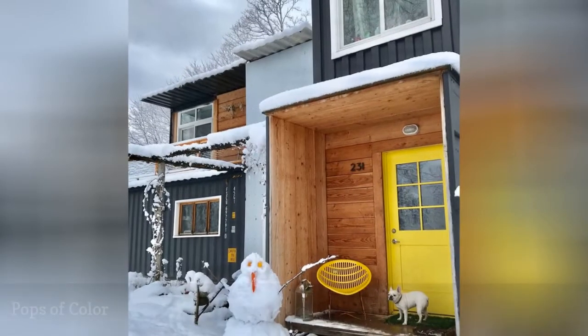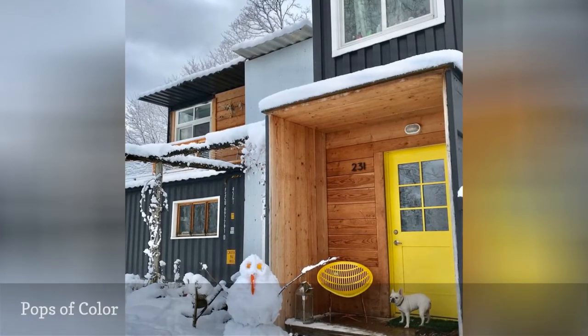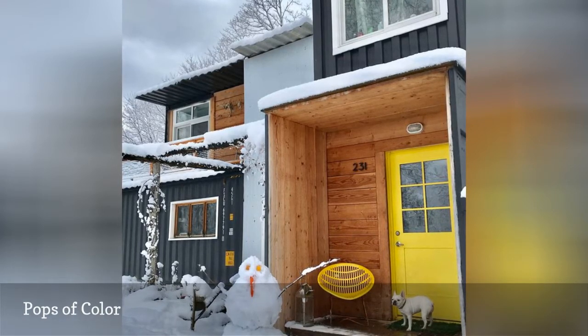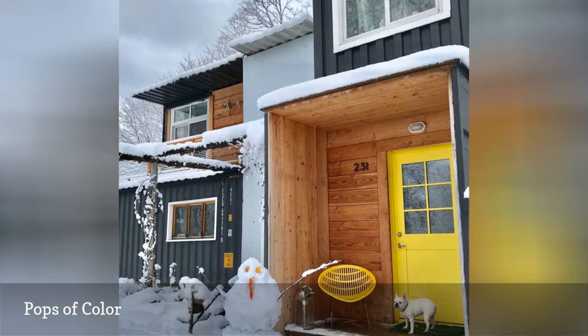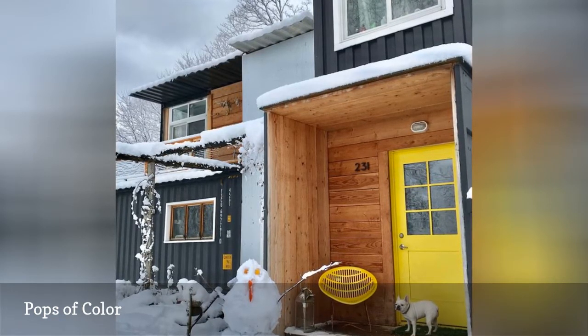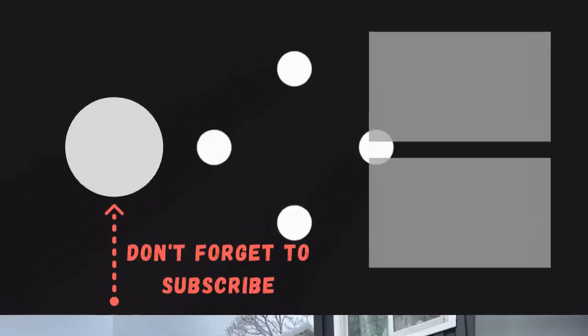Even the most minimalistic decorator can appreciate this inviting home from Arno Kornilin. The stark black is very Scandinavian-inspired, while the bright yellow door adds a bit of sunshine, even in the depths of winter. This upstate New York home is actually built from shipping containers, which gives it a metal siding look that feels authentically Nordic.